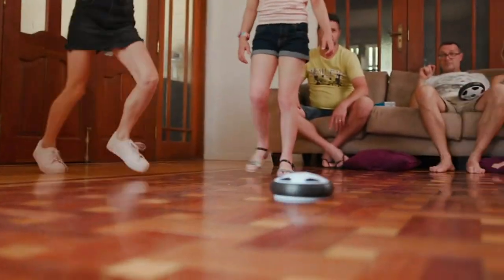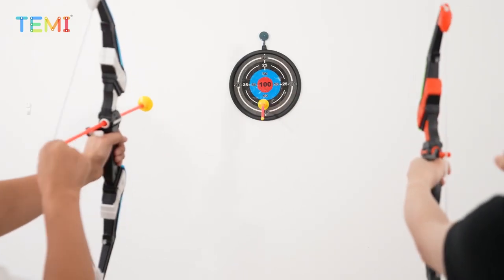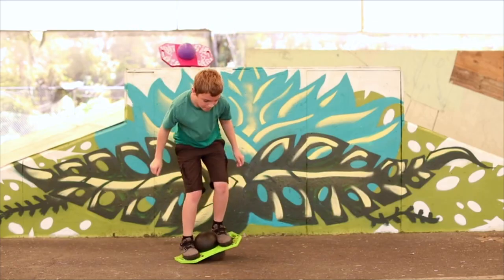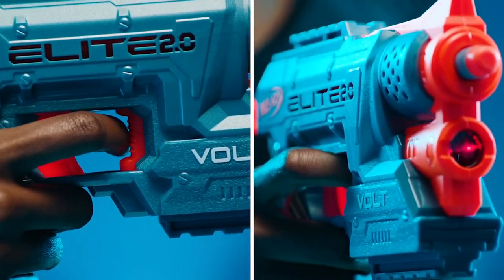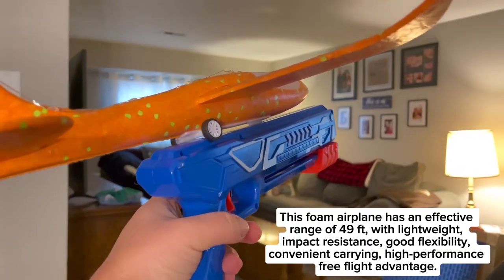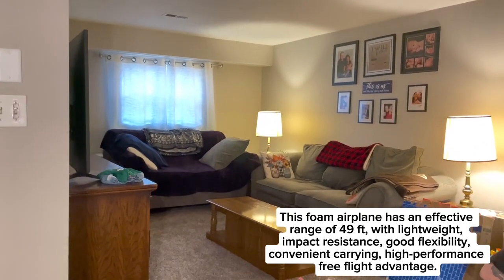Hey everyone, welcome back to Elite Shopping, where I review the best toys and games for kids of all ages. In today's video, I'm going to show you the best sports and outdoor play toys for 8-year-olds on Amazon. These toys are perfect for keeping your kids active, entertained, and challenged, whether they're playing indoors or outdoors.